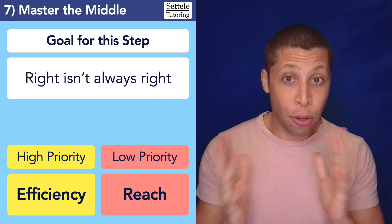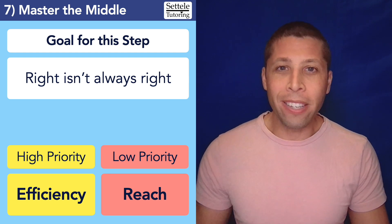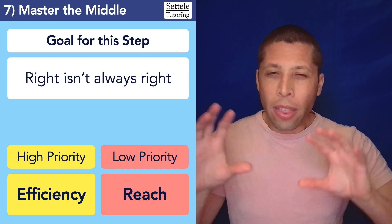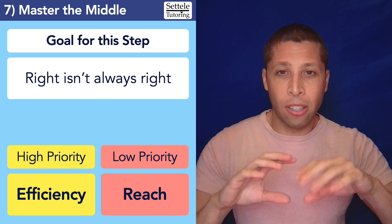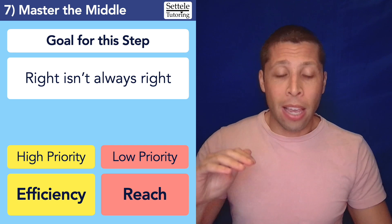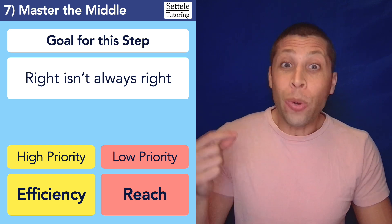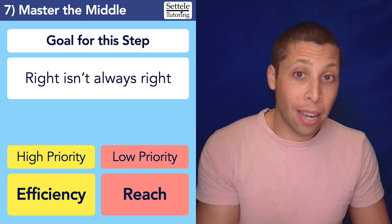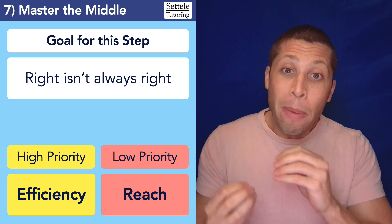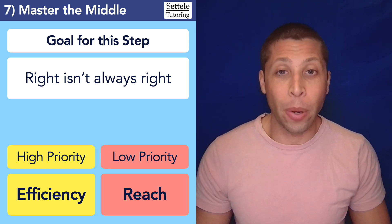Let's summarize. The hardest part of step seven is admitting that you need to do it. The goal, as we said, is that right isn't always right. If the only thing you're thinking about as you evaluate your practice is along one dimension — am I right, am I wrong — that's very one-dimensional and basic. You are missing the complexity of this test. Are you getting it right the right way? Are you getting that particular topic right every time? Are you getting it right quickly? Are you getting it right in a way that you'll be flexible if they make a harder version of that question, or will you just be lost?